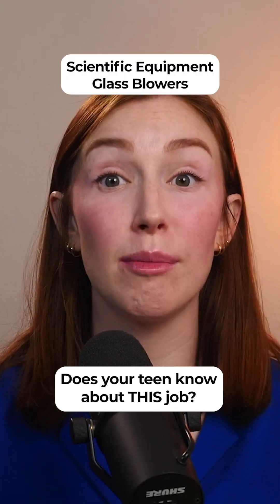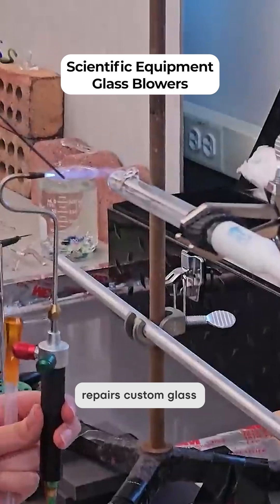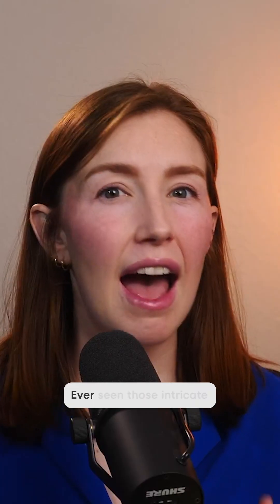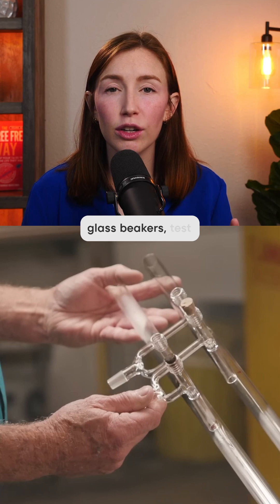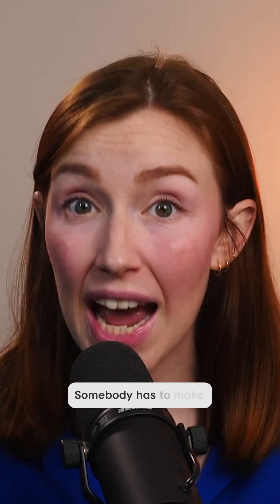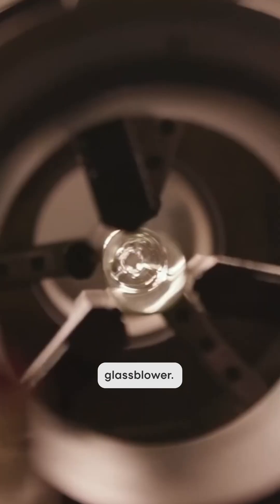Your high schooler needs to know that this job is an option. A scientific equipment glass blower creates and repairs custom glass instruments used in laboratories, medical facilities, and research centers. Ever seen those intricate glass beakers, test tubes, or custom lab setups with weird shapes? Somebody has to make those, and it's not done by a machine — it's done by a skilled glass blower.